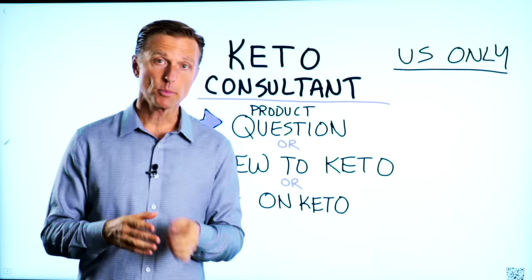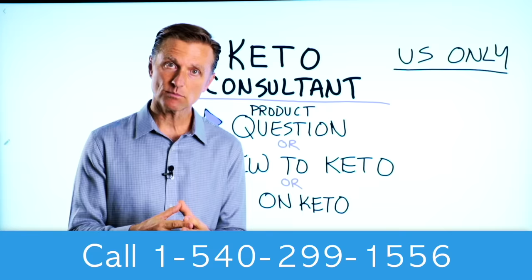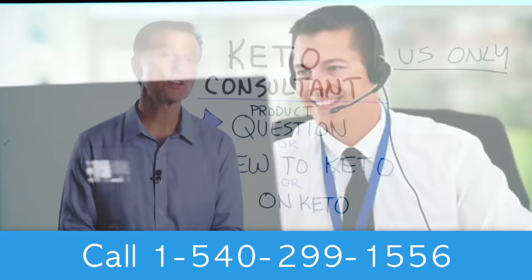All right, thanks for watching. Before you go, if you have a question about a product, or you're new to keto and want to know how to begin, or you're on keto and need to debug because it's not going smoothly, I have a keto consultant standing by to help you. This is just for people in the U.S. — hopefully in the future we'll be able to answer everyone's call — but I put the number down below so you can call and get some help.